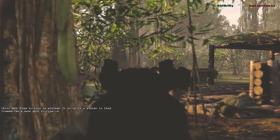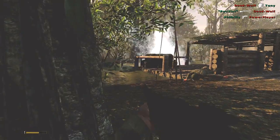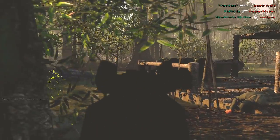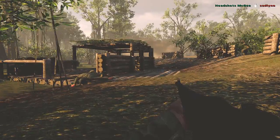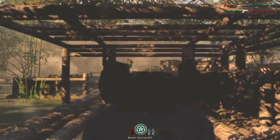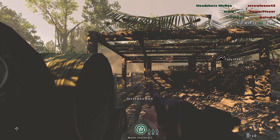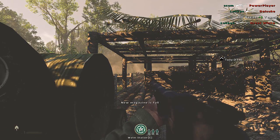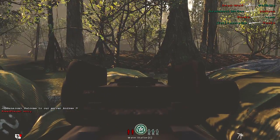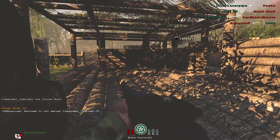The Elder Scrolls Online dev team confirmed it will cost $15 per month to play, on top of buying the game normally. They must be thinking: suck as much money as possible from diehard Elder Scrolls fans before going bankrupt and converting to free-to-play. They'll charge $60 upfront, grab all the Skyrim fans, then charge $15 a month. Within two or three months many people will be done, and in a year they'll go free-to-play like The Old Republic did.